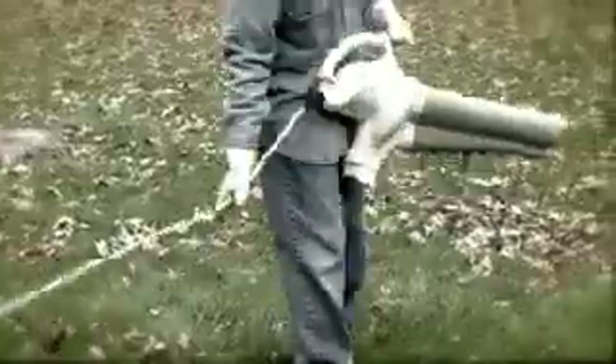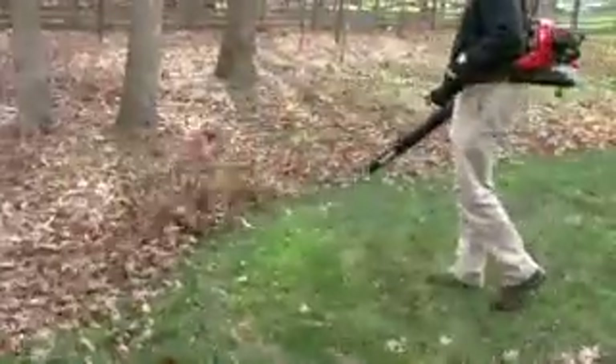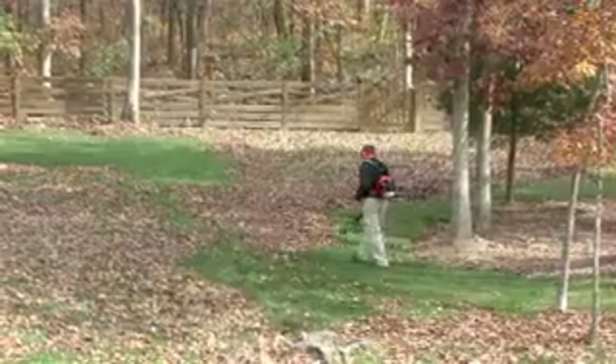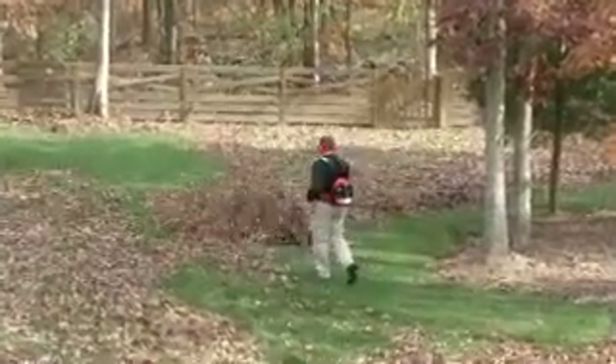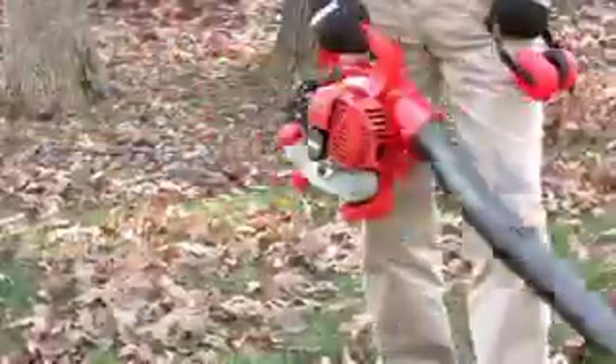We're going to talk about battery and electric blowers versus gas blowers and the pros and cons of each. Next we'll talk about picking the right blower for the right application — do you have a light, medium, or heavy duty job? That depends on what kind of gas blower you're going to buy. And then I'll talk about the advantages of using a gas blower.